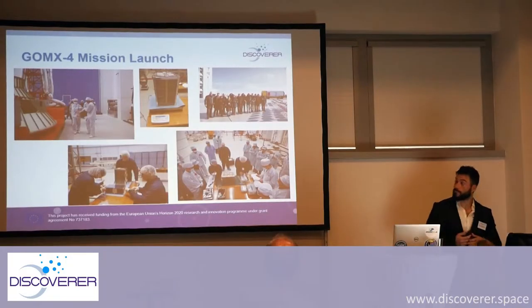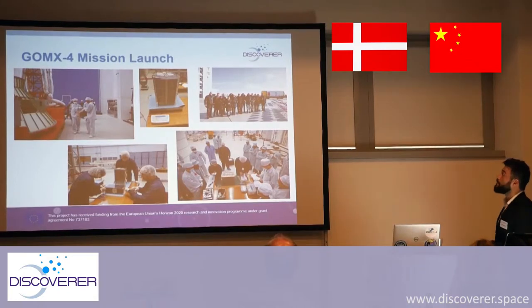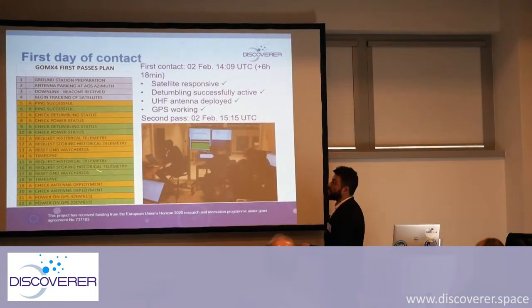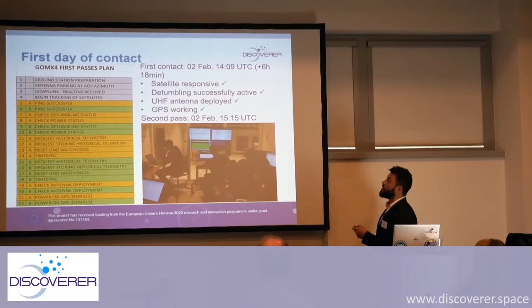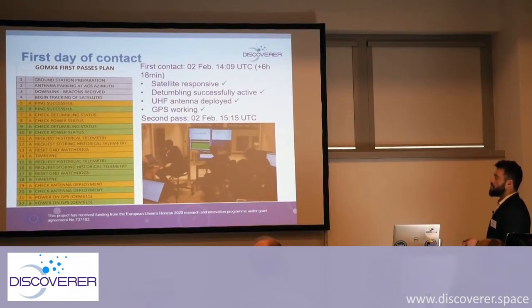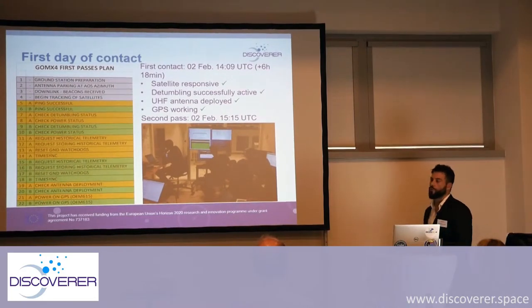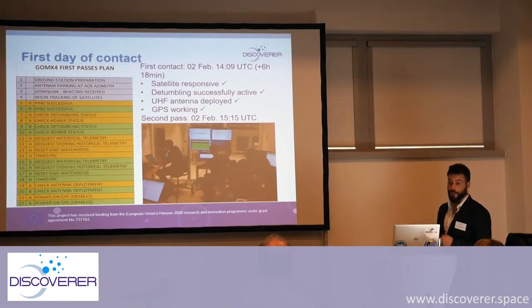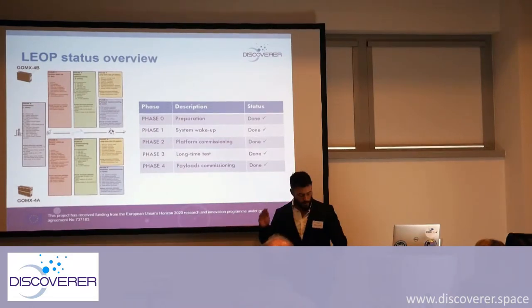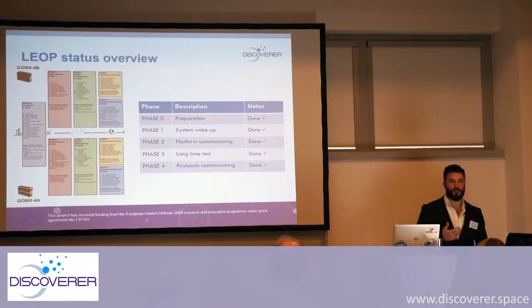Some more pictures: the Danish and Chinese teams together, the launch pod, and the flight sequence showing all communication with GOMEX 4A and 4B. We had the first contact in February this year — the satellite was responsive, the detumbling phase became active, we deployed the UHF antenna successfully, and the GPS worked nominally. Here is our operations room at GOMSpace. This shows all the phases for GOMEX 4B and 4A — the full sequence of actions we have to take in the commissioning phase.